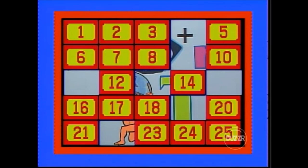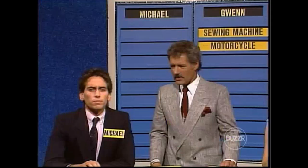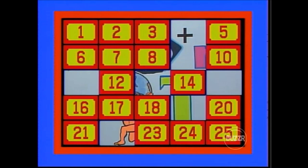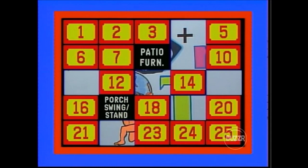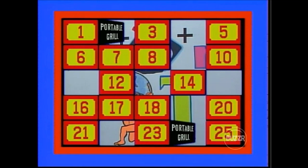Back to Gwen — she tries number 2, which reveals the portable grill. She remembered it from number 24 just moments ago — nice going! That's another prize for Gwen. Three prizes now. The game is becoming very valuable for her. Can she solve the puzzle with two more pieces showing?